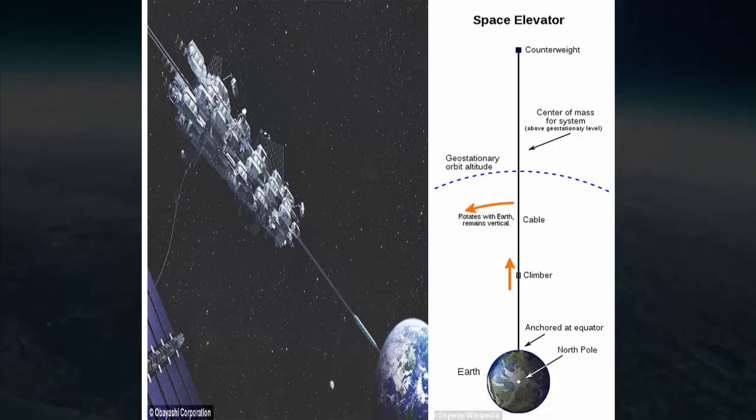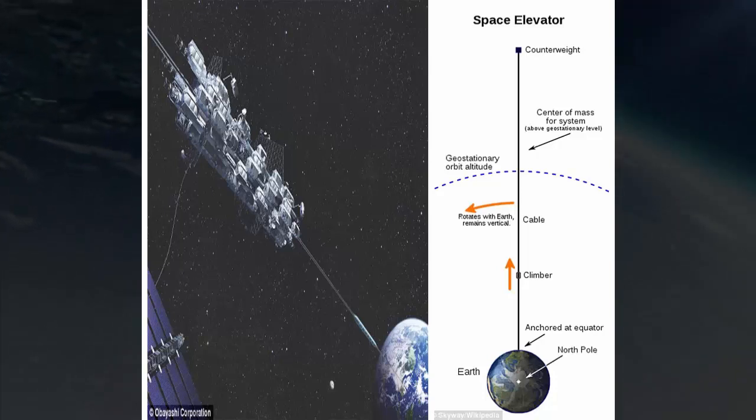Humans have long adored high towers, she said. Rather than building it from the Earth, we will construct it from space.